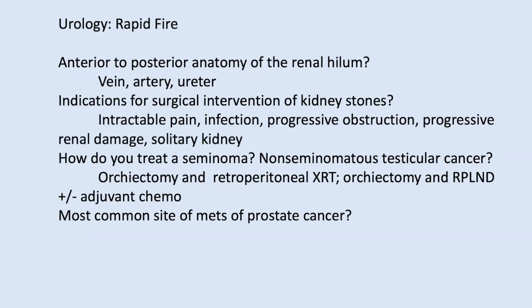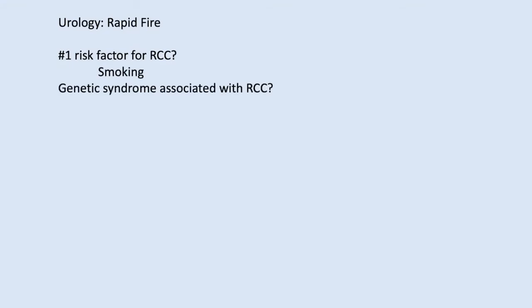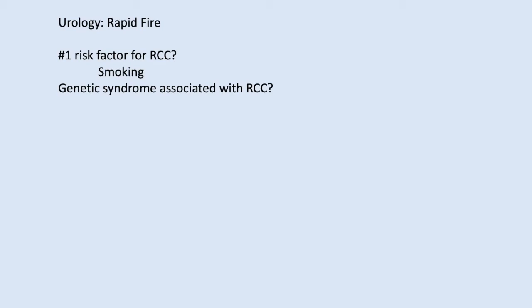The most common site of prostate cancer metastasis is bone. For renal cell carcinoma, the number one risk factor is smoking. There is a genetic syndrome associated with RCC — VHL, or Von Hippel-Lindau — which is associated with CNS tumors and pheochromocytomas. That's another source of pheo to keep in mind.